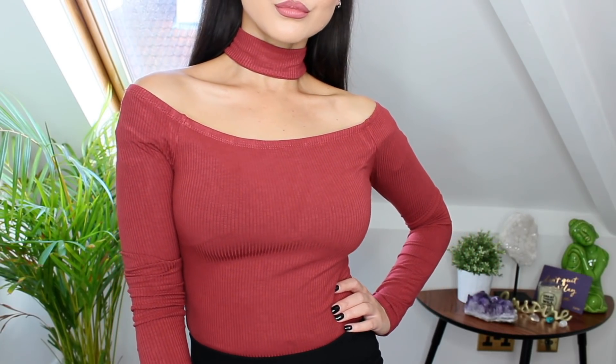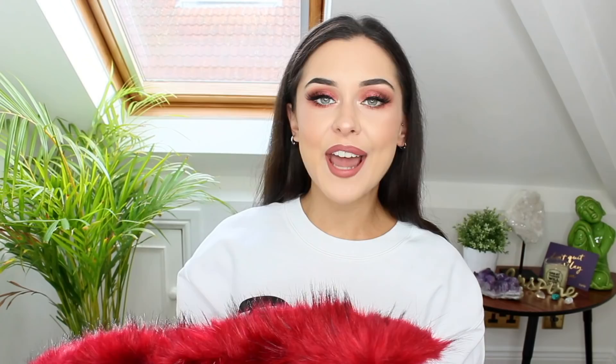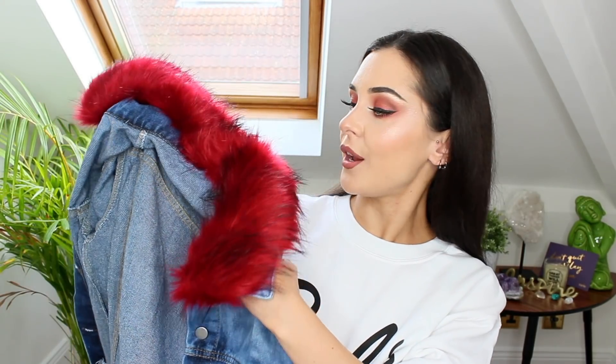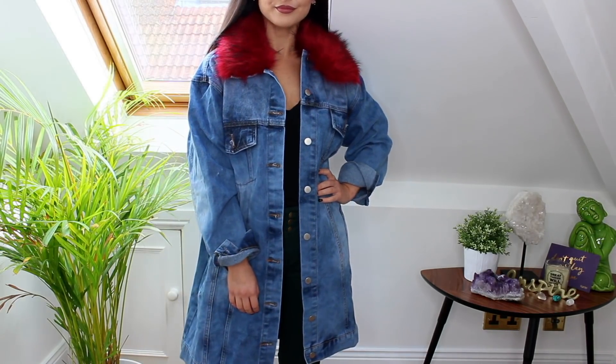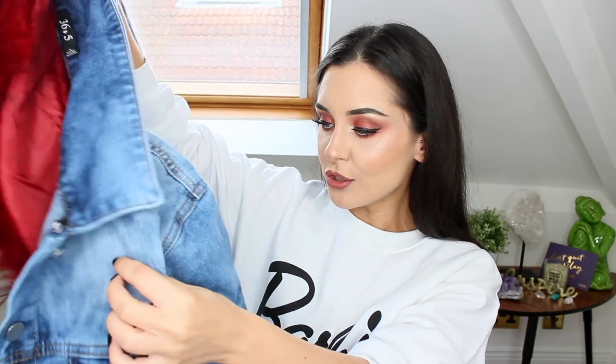I got one of these tops in a really nice rust colour, which I think is great for this time of year. It's got a choker neck around it — I've never actually tried one of these tops, but I thought it looked really nice on the model on the website so I wanted to try it out. And I got this long denim jacket with a detachable faux fur collar, which I just love — it's so cool. I don't have a long denim jacket and I thought it would look really nice over a chunky sweater. It was definitely the faux fur collar that drew me to it.